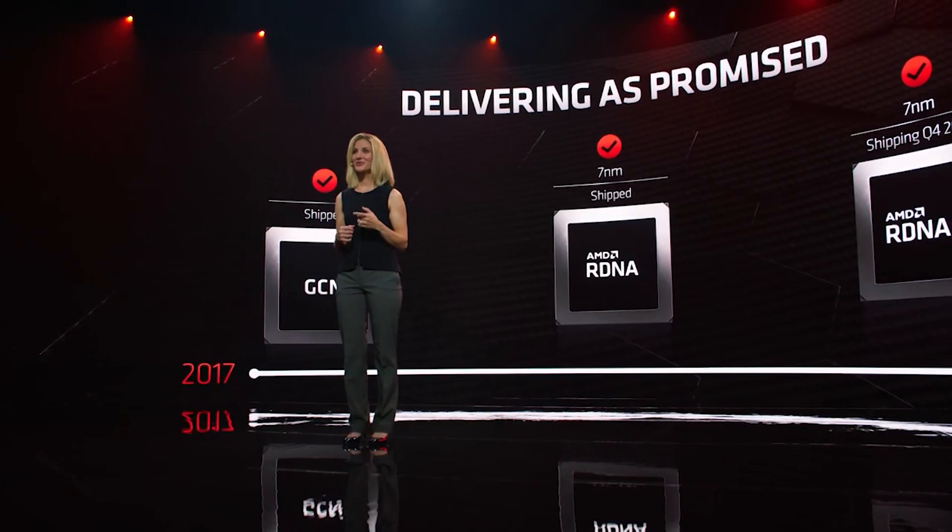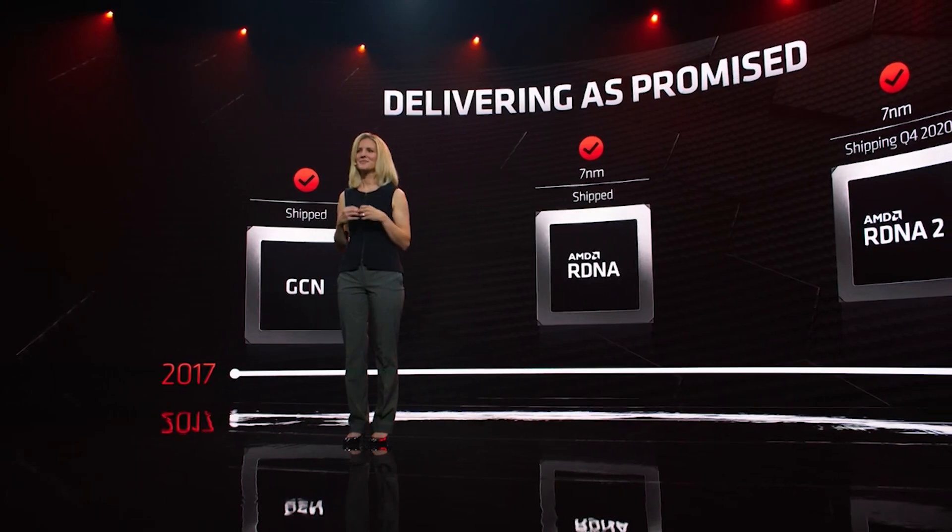Ladies and gentlemen, my name is Paul. Hopefully you're having an amazing day. Let me know in the comments down below what sound has brought you here. There are a couple of very interesting news stories floating around the internet at the moment.